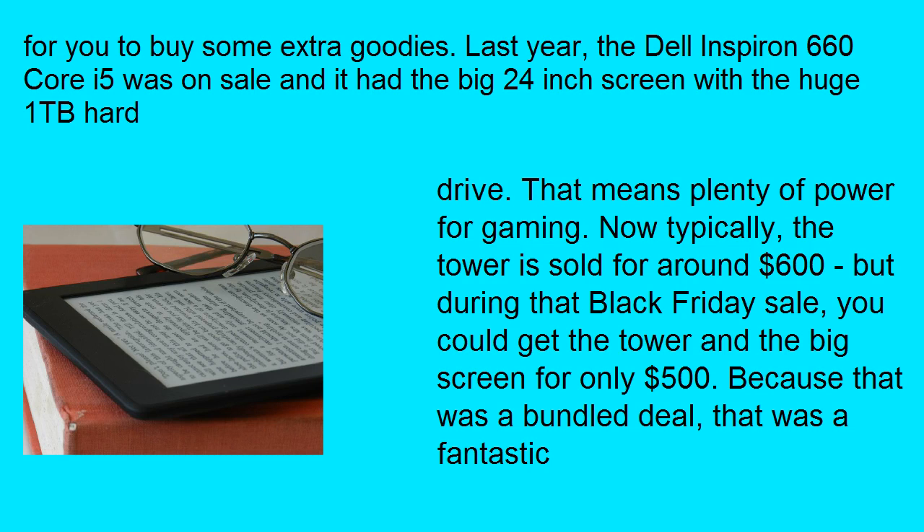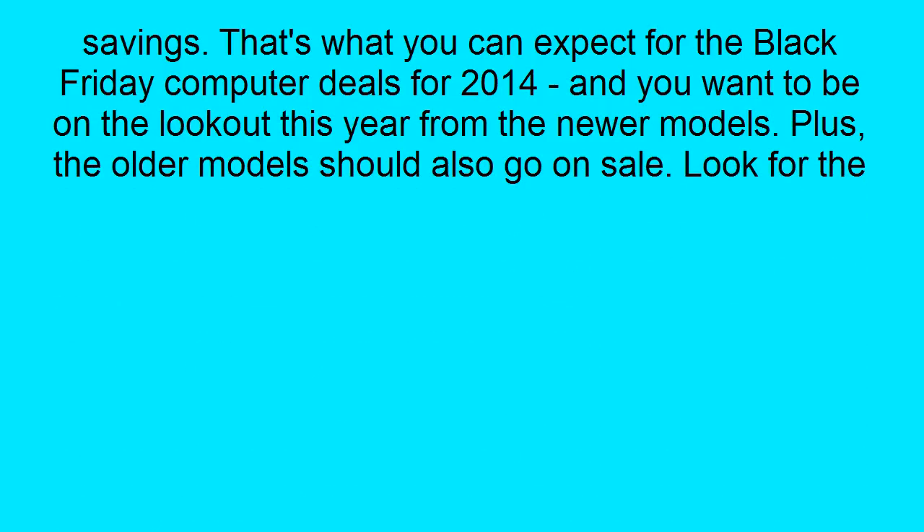Because of the bundle deal, that was a fantastic savings. That's what you can expect for the Black Friday Computer Deals for 2014. You want to be on the lookout this year for the newer models, and the older models should also go on sale.